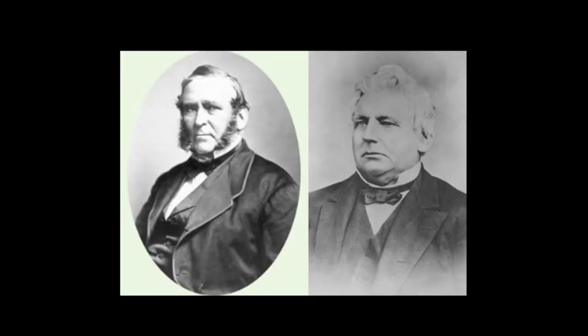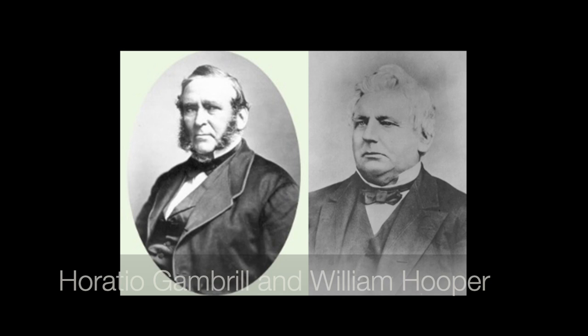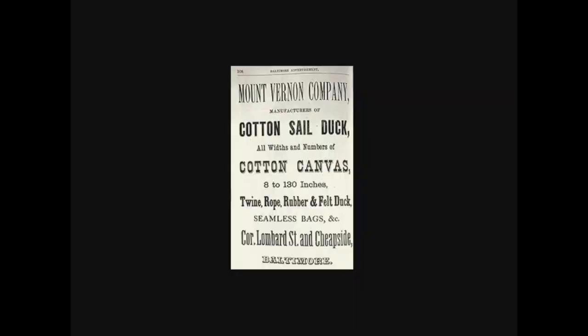By 1840 the original owners sold the building to a gentleman named Fulton, who quickly sold it to two other gentlemen — Horatio Gambrill and William Hooper. If you're a mill aficionado you'll know their names. These two had been buying up mills along the Jones Falls, lower down, collecting what we know as the Mount Vernon Mill Company — seven mills in total, including places like Mill Number One and Whitehall Mill that are still around today.